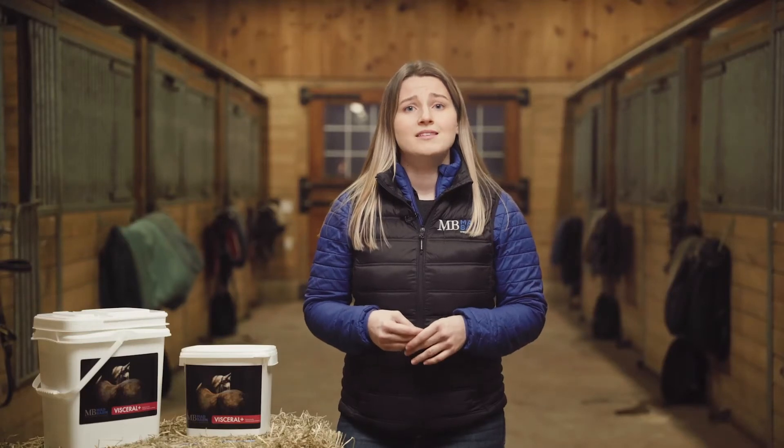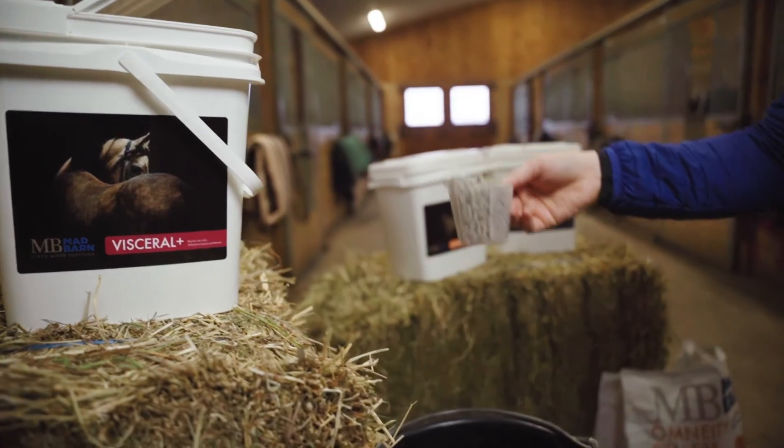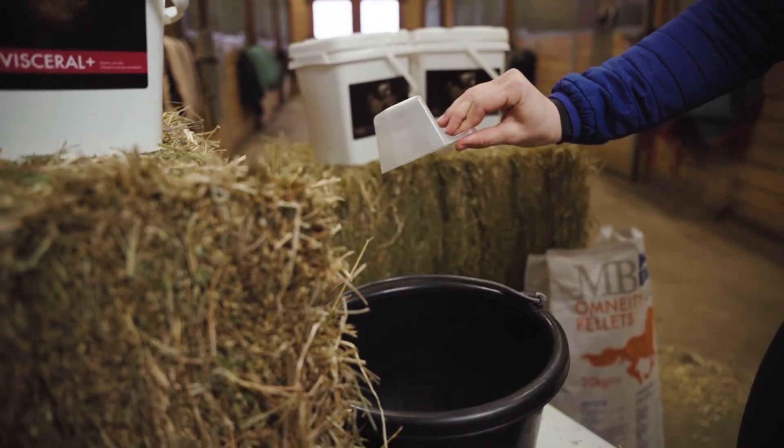We all know how picky some horses can be with their supplements. The pelleted format of Visceral makes it easy to feed even the pickiest eaters, and only low NSC ingredients are used to pellet.